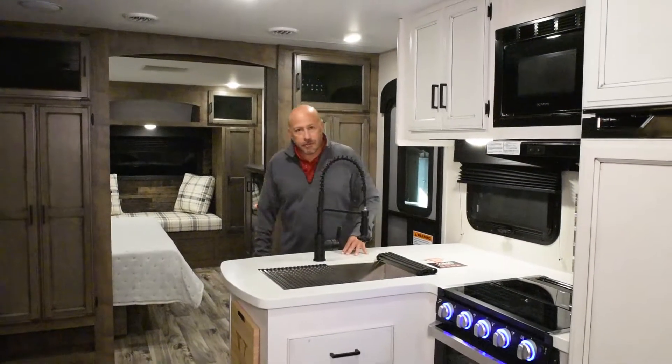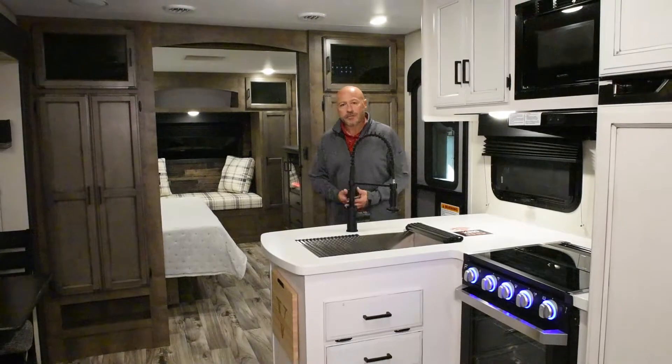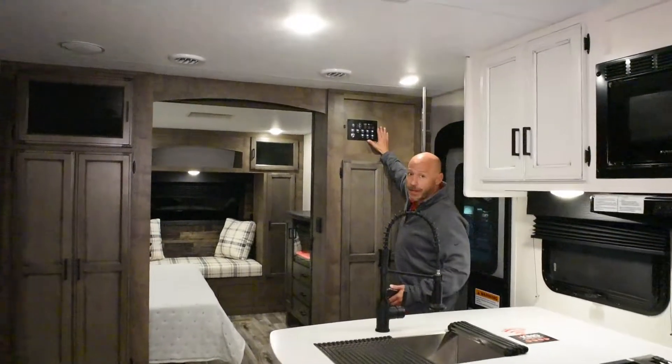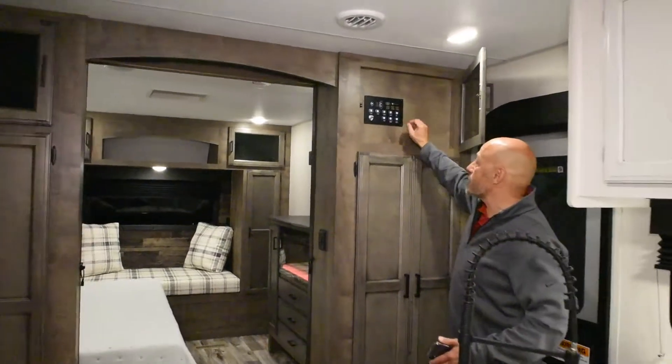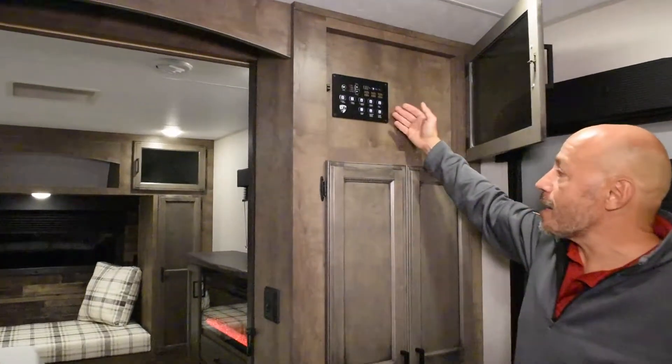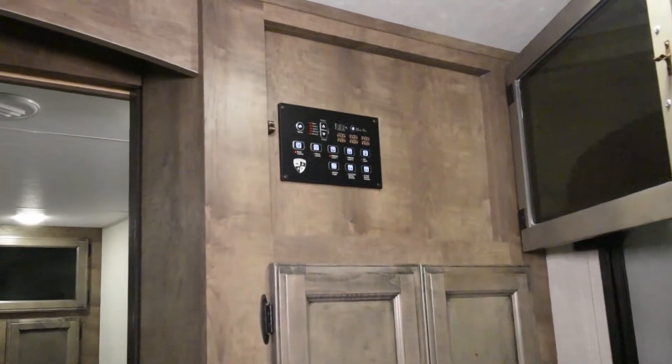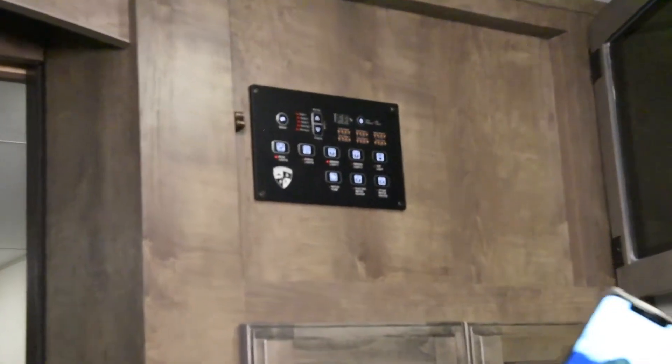Here's the interior of the 302 VRB. The first thing to point out is the new control panel — it's electronic, and it will run your slides, your awning, and your lights. It's all accessible through an app on your phone.